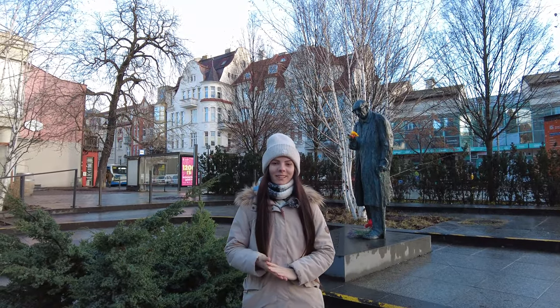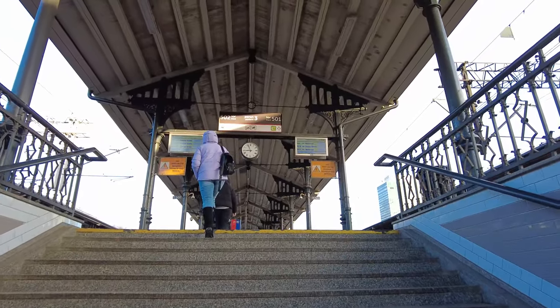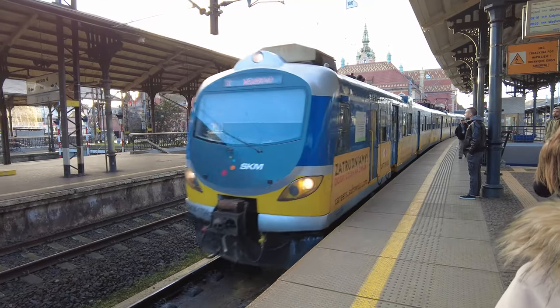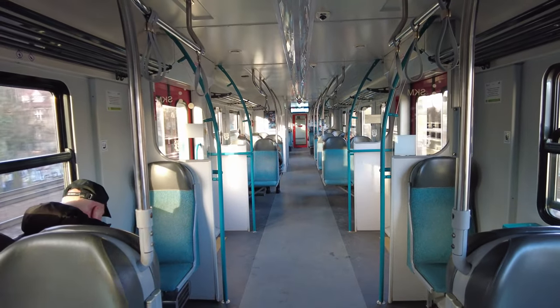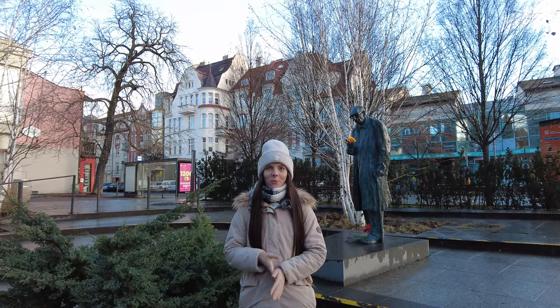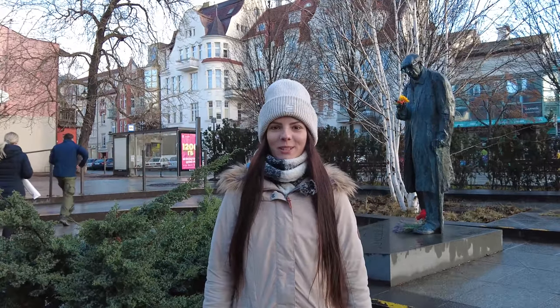We are already in Sopot. We arrived here by commuter train in just 20 minutes and for only 10 zlotys from the center of Gdansk to Sopot. Now we are going to explore the city. We were lucky with the weather. We've just entered the city from the train station and the mall, and it's already very cozy. I am starting to like it.